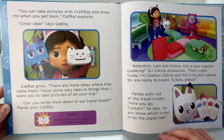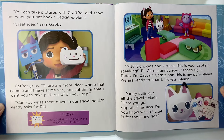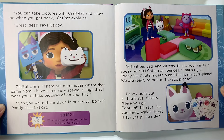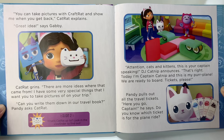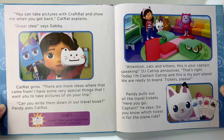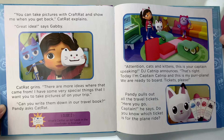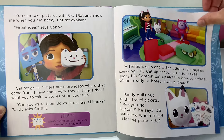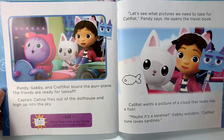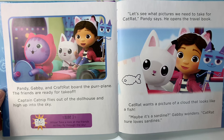Slide two. Look in the viewfinder to see what Cat Rat is up to. Attention cats and kittens, this is your captain speaking, DJ Catnip announces. That's right, today I'm Captain Catnip, and this is my purr-fect plane. We are ready to board. Tickets, please. Pandy pulls out all the travel tickets. Here you go, Captain, he says. Do you know which ticket is for the plane ride? I think it's the red one. Pandy, Gabby, and Craft Rat board the purr-plane. The friends are ready for takeoff. Captain Catnip flies out of the dollhouse and high up into the sky.